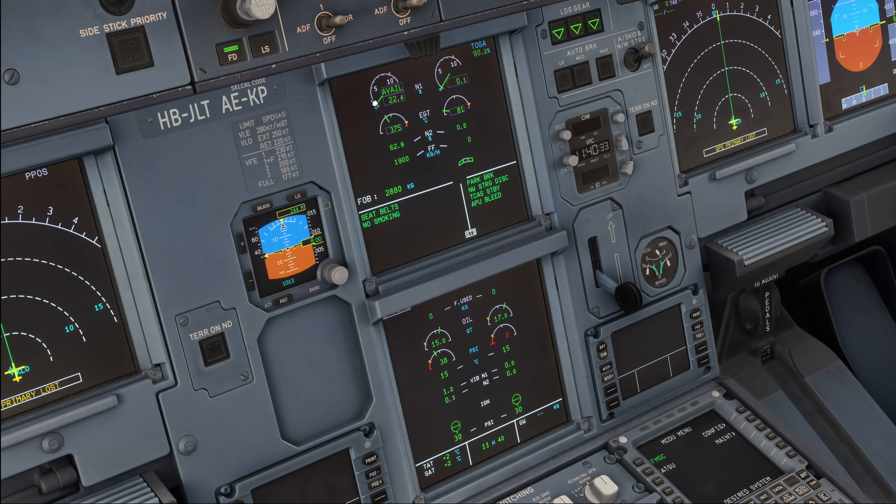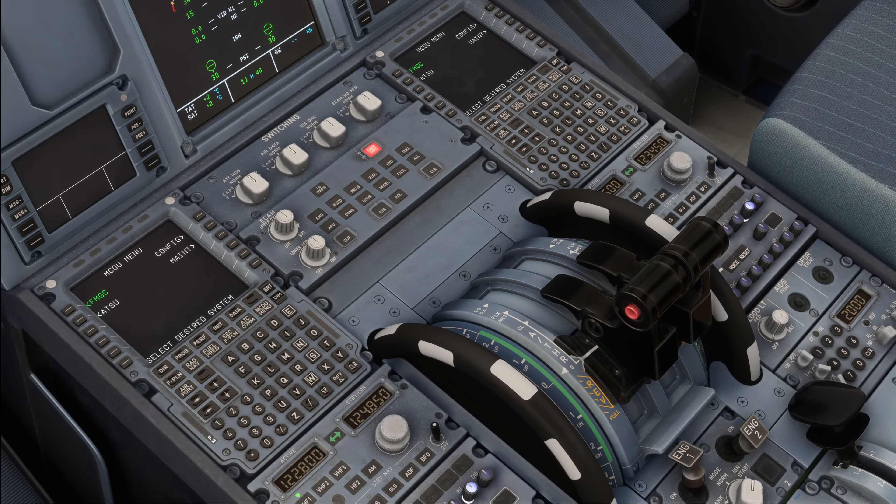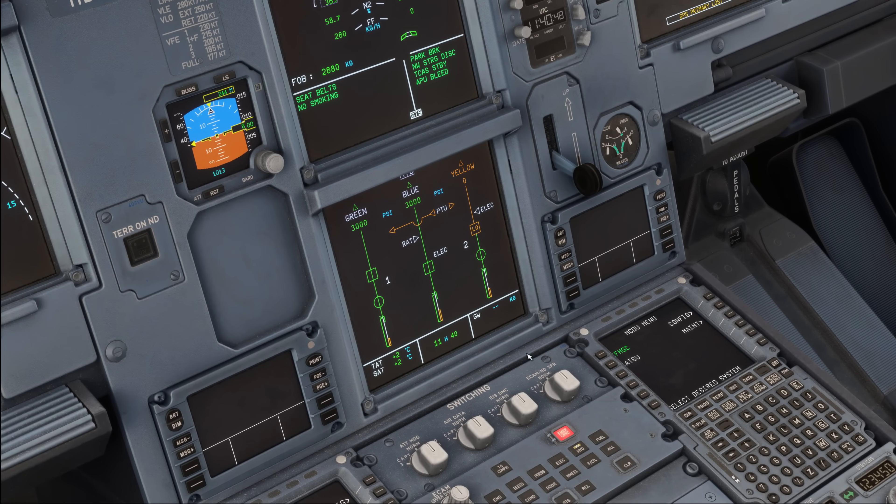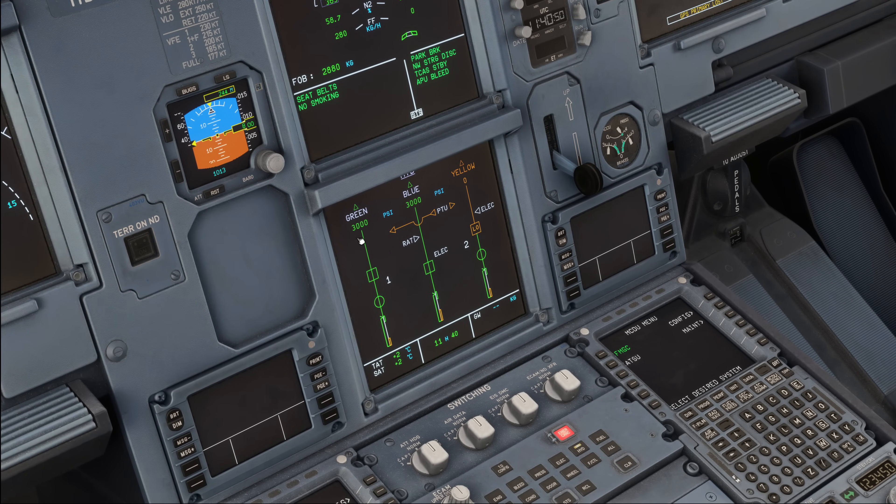Engine number 1 is just about to complete its start. Even though I have no idea why it's running up and back down again — that's got to be a bug in FS24 since the thrust levers are on idle. Now let's have a look at the hydraulic system page. The green system is pressurized, which is directly connected to engine number 1, and the blue system is also pressurized.